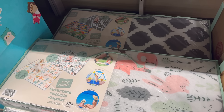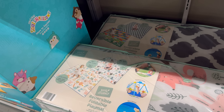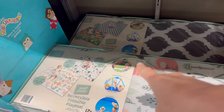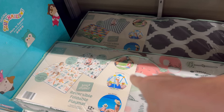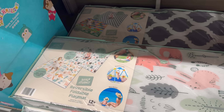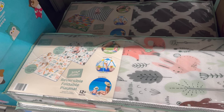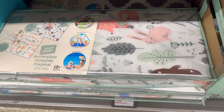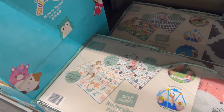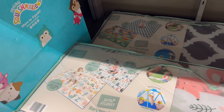A reversible foldable baby mat for indoor or outdoor use — foldable, durable, reusable, carrying bag included. You can take it outside, put it under their little play gym, and it's even water resistant. $14.99. The mat size is 78 inches by 70 inches.